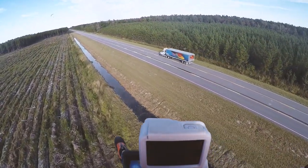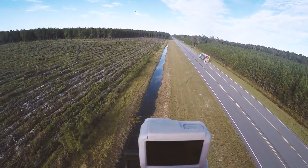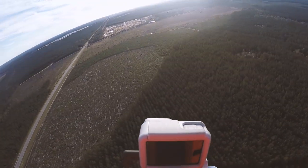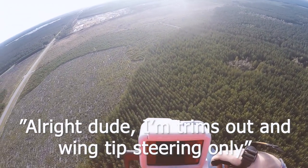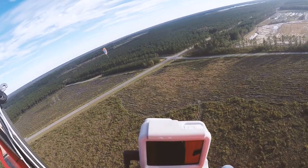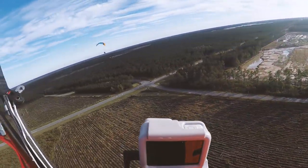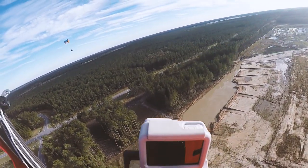Oh my god, foot drag on a moving semi! All right, are we gonna do it? Let me go a little bit higher. I've trimmed out. Go trims in so I can catch up to you. All right, so we're both fully trimmed out — I think it's about the same as last time, just barely creeping by you.